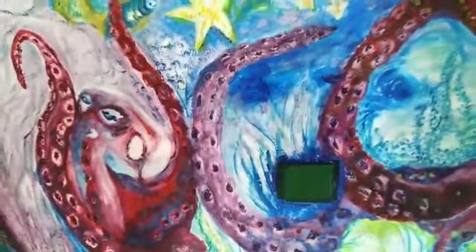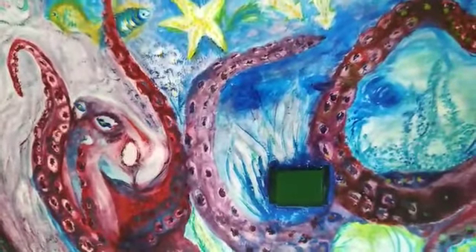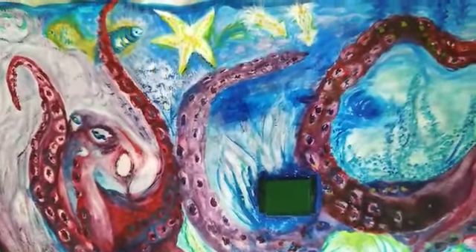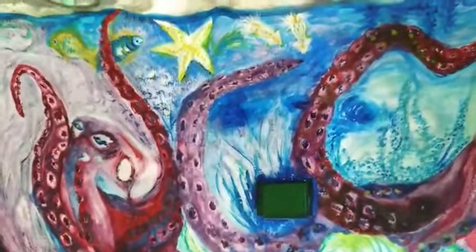Each octopus has 9 brains. Yes, you heard it right — 9 brains: 1 central donut-shaped brain and a mini brain in each of its 8 arms.